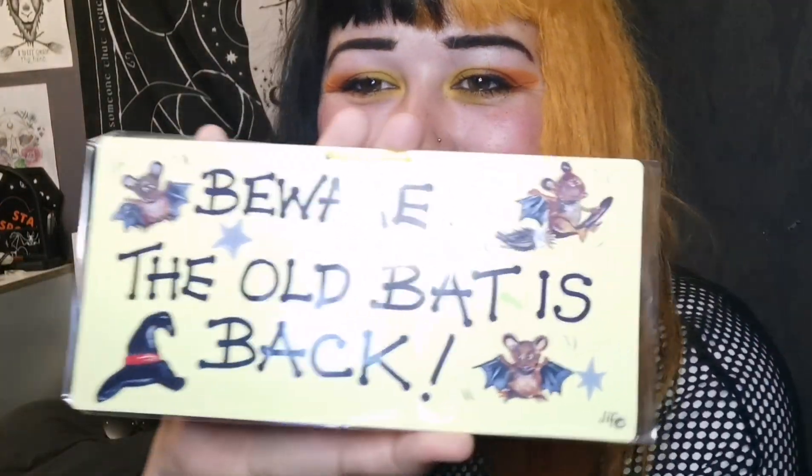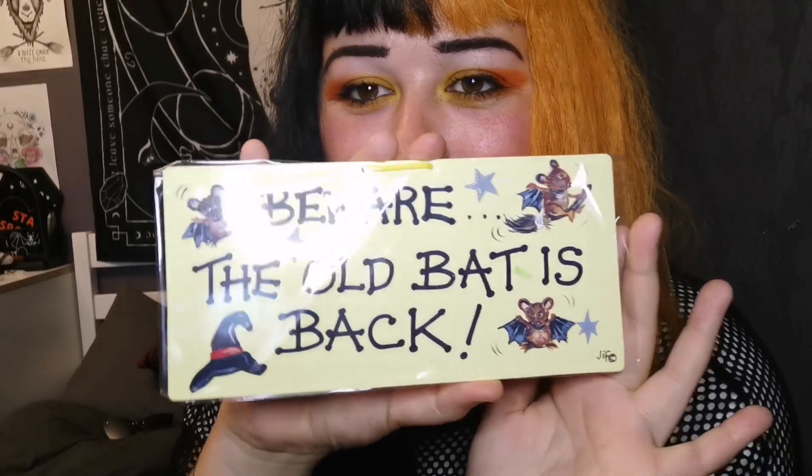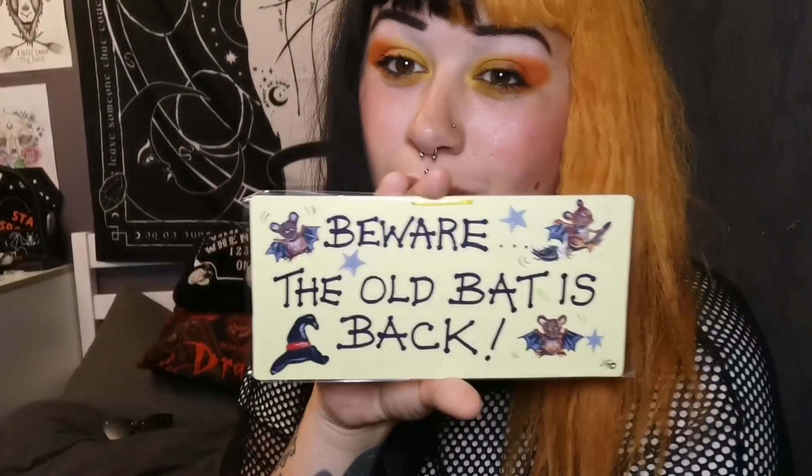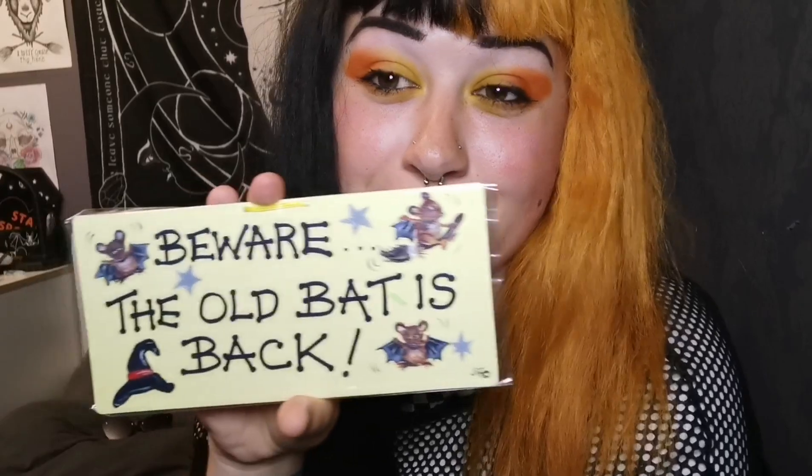'Beware the old bat' - so it's a novelty sign that you can hang up. I could hang that in my car but I'd probably get told off. Could even try and stick it on the back of my car. Not my sort of thing but if you like cute little signs and quotes, which I know a lot of people do like collecting, then it's perfect.